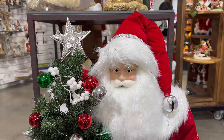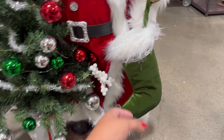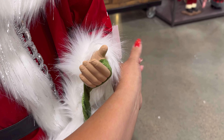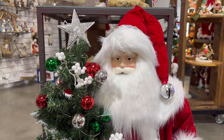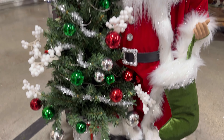How beautiful is this one? Oh my gosh, it has the Christmas tree and his green stocking right here. Wow, I love this so much. $300. He's by Raz Imports, and that's not bad because I just saw some other ones that are about the same price.